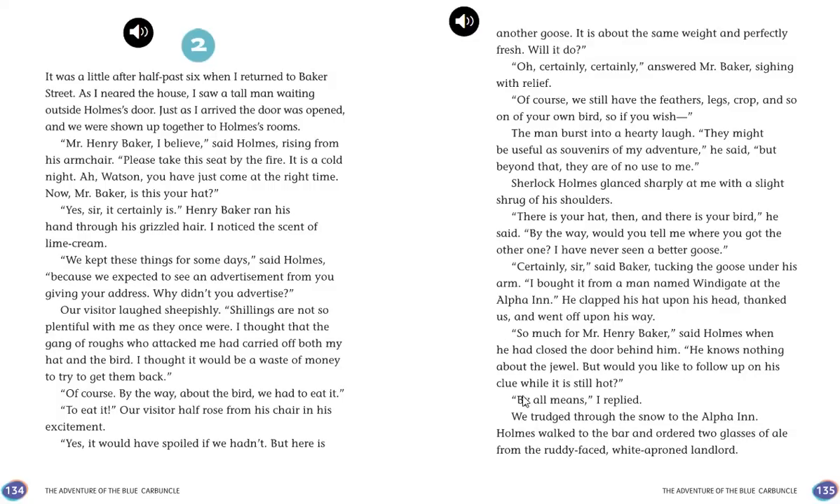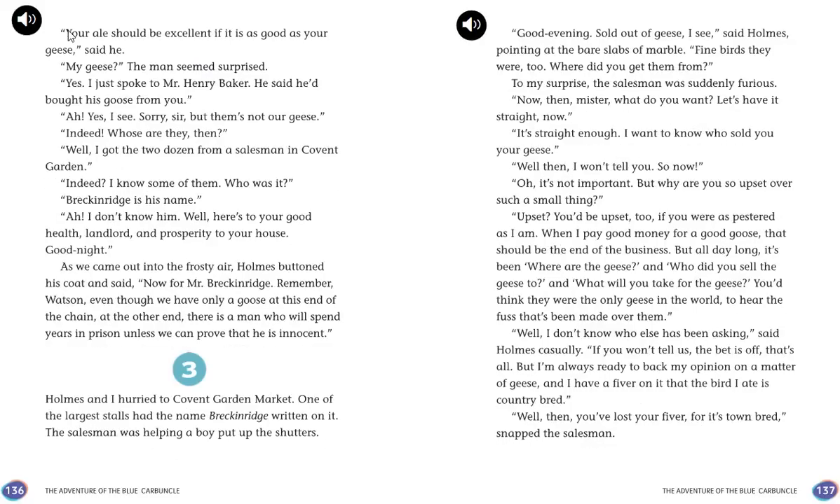"By all means," Watson replied. They trudged through the snow to the Alpha Inn, where Holmes ordered two glasses of ale. Henry Baker never knew the Blue Carbuncle was inside his goose. Holmes was now following up the lead Baker had given him — the goose had originally come from a man named Windygate at the Alpha Inn, and that was where the trail of the goose began.